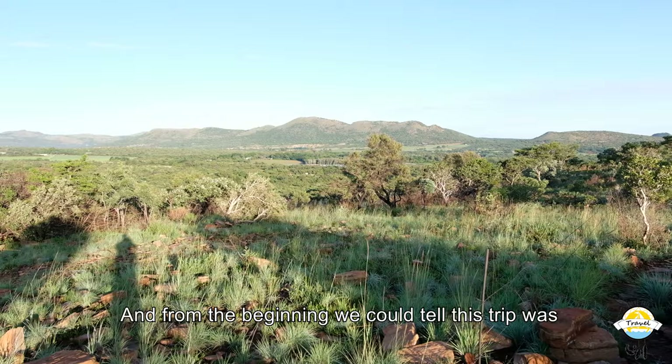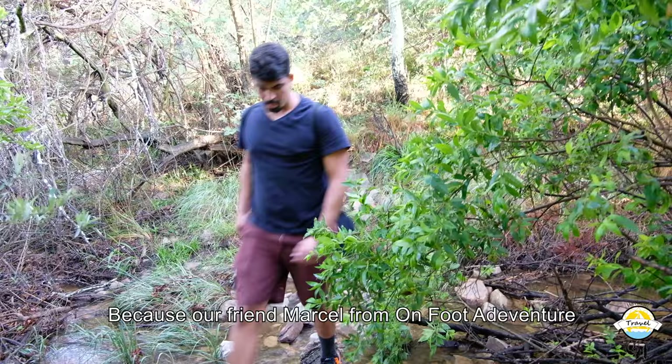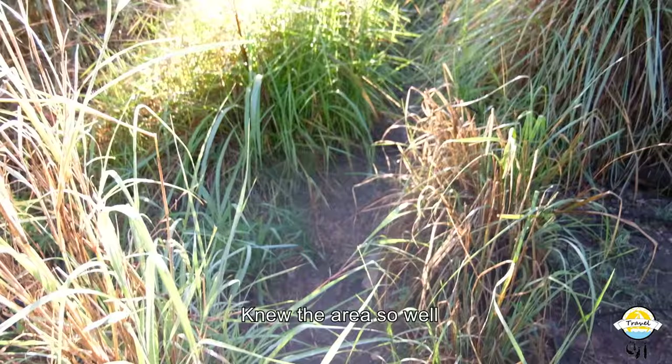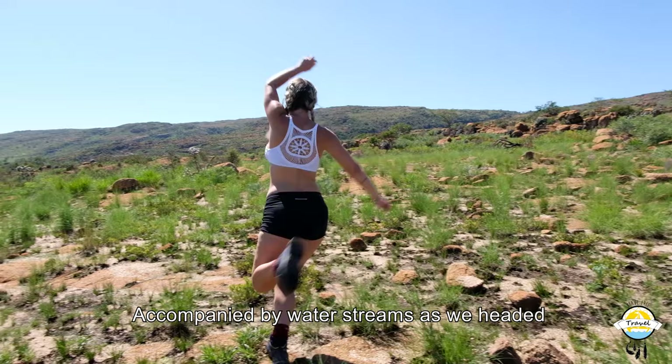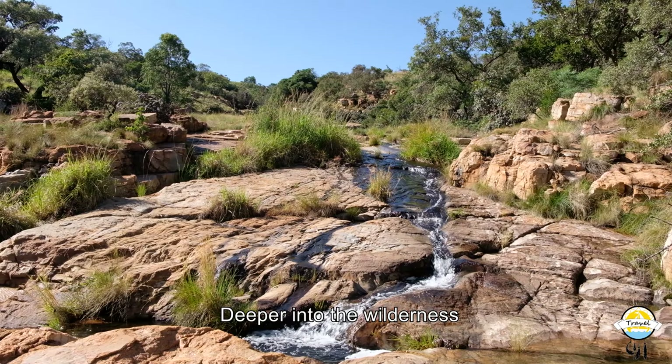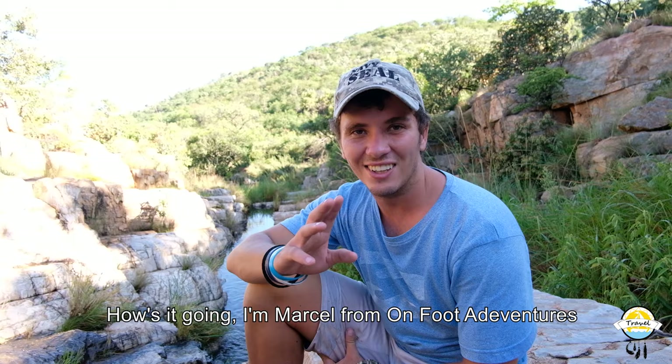It was very early in the morning and we had just parked our car in an empty field in Mahalisburg, South Africa. From the beginning, we could tell this trip was going to be amazing. Because our friend Marcel from On Foot Adventure knew the area so well, we almost instantly started seeing bizarre rock formations accompanied by water streams as we headed deeper into the wilderness.